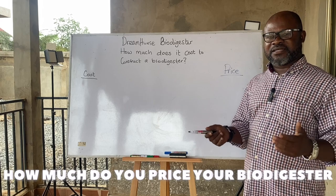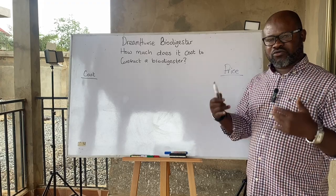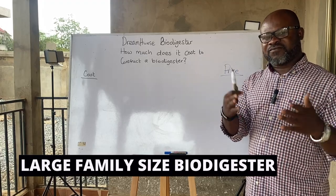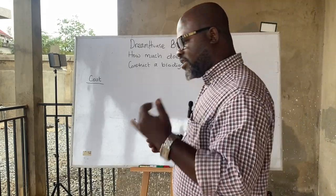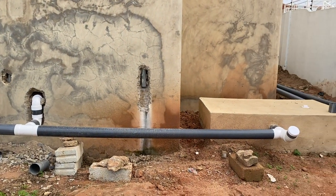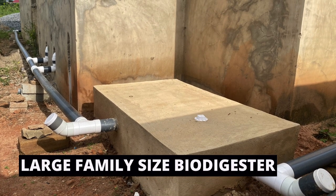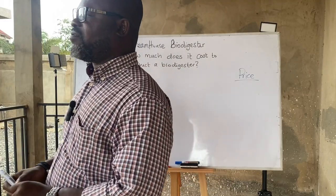When it comes to biodigester construction, I'm going to break it down for you to understand how much it costs me in particular to construct a large family size biodigester, and how much I charge for that service. I'll take a job I did recently, quite close to my area, where I had to do a soak away as well as the large family size biodigester. It was for a five-bedroom house.